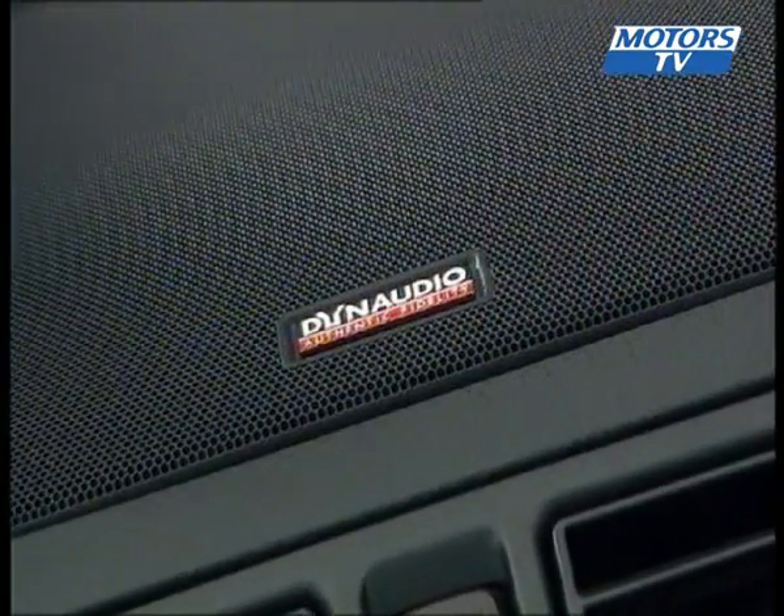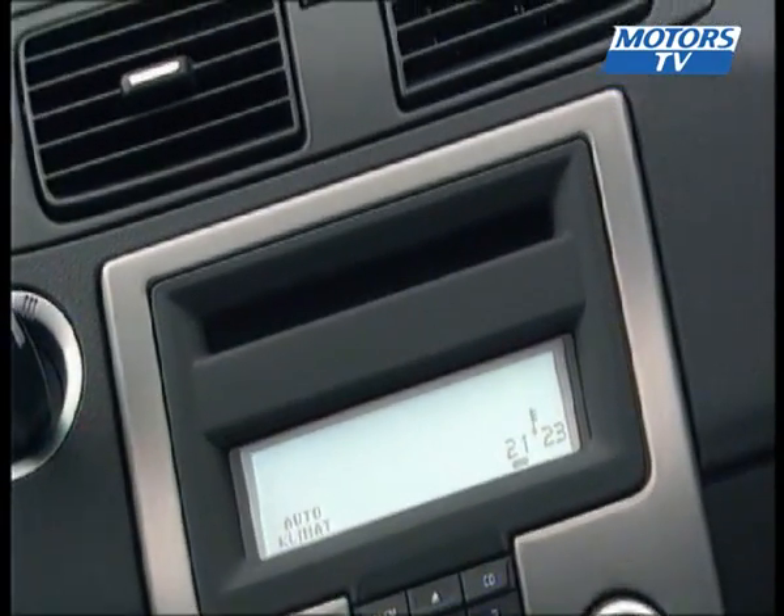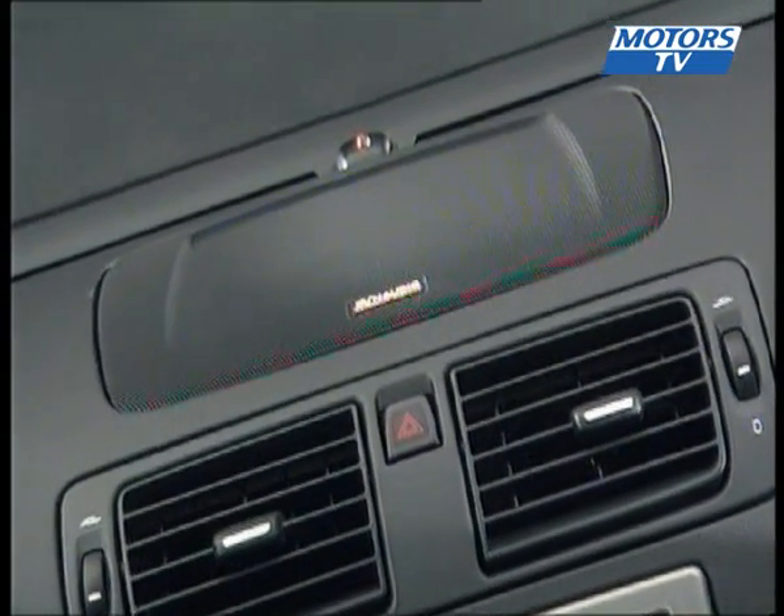Another positive point is the sound. Every time we test drive a new Volvo, it's always the same story when it comes to the audio equipment. Even with the top down, the hi-fi is nothing less than surprising.